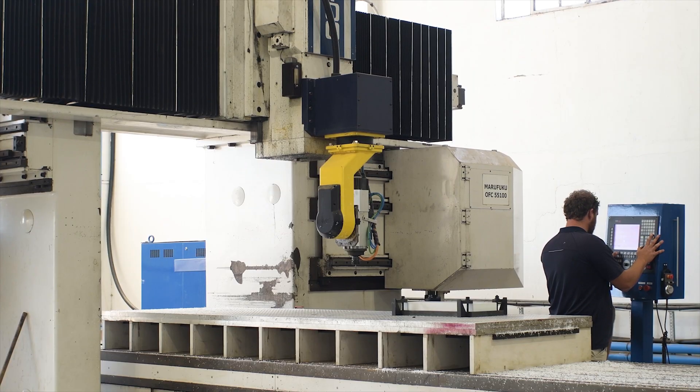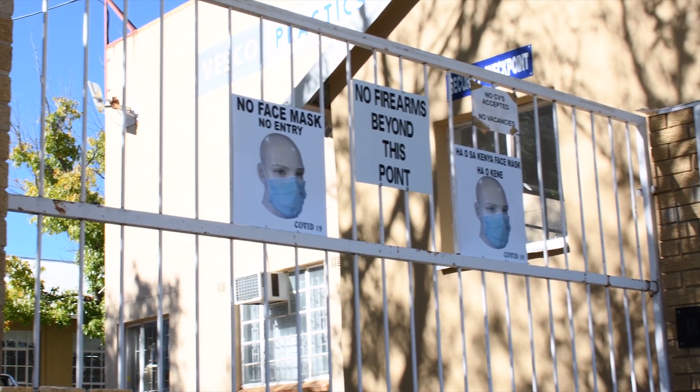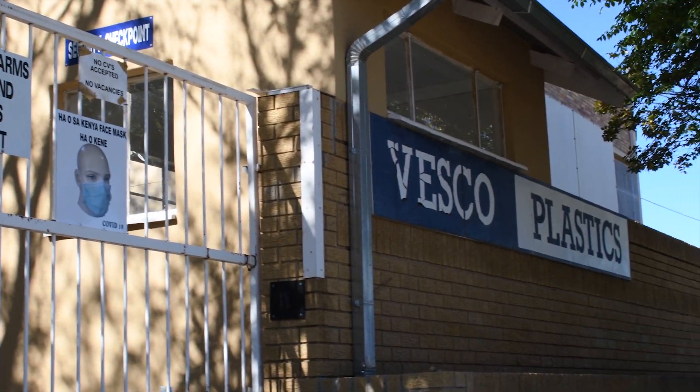We are able to manufacture and machine for all business categories. Please send us your orders and inquiries so that we can machine and dispatch as quickly as possible.